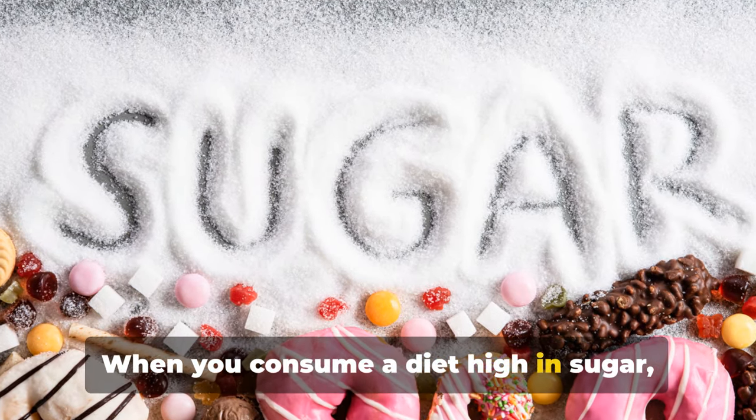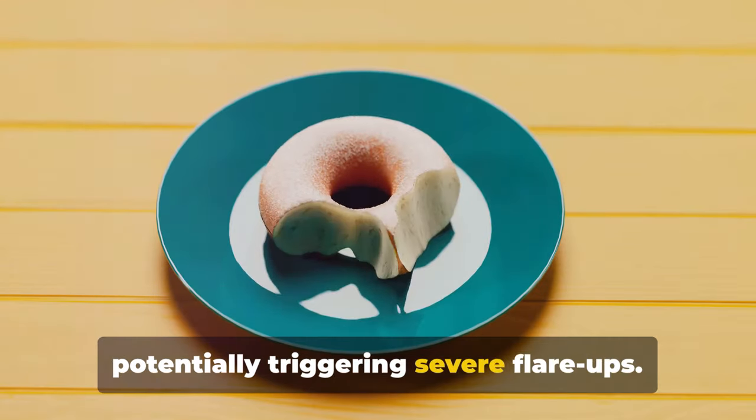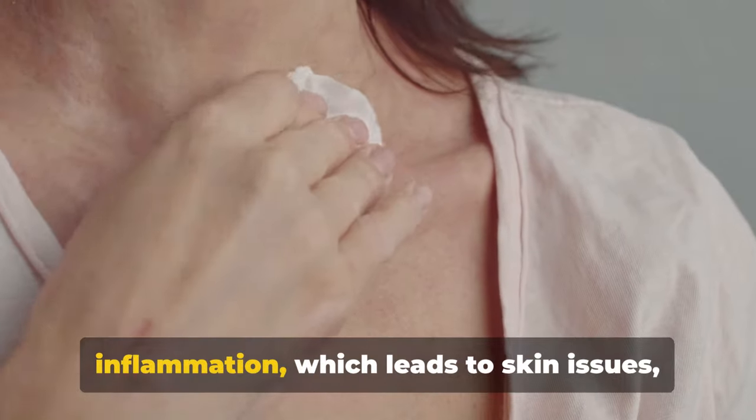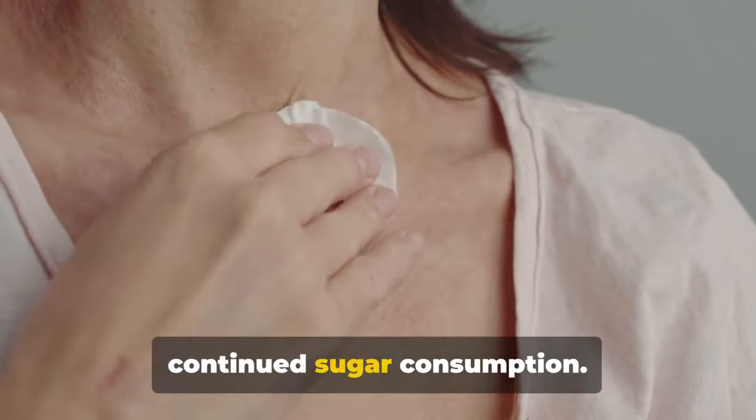When you consume a diet high in sugar, these conditions can be exacerbated, potentially triggering severe flare-ups. It's a vicious cycle — sugar provokes inflammation, which leads to skin issues, and these are further aggravated by continued sugar consumption.